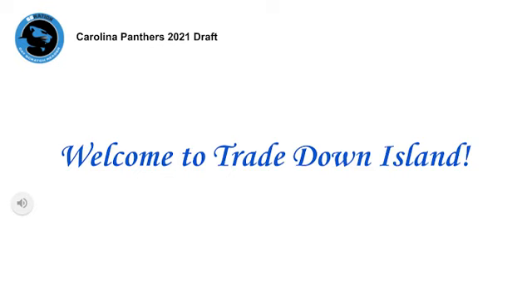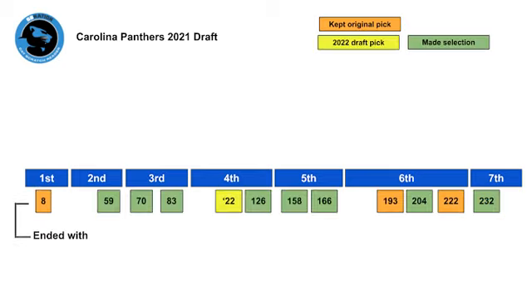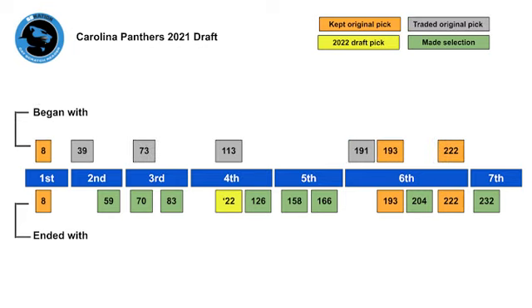Welcome to Trade Down Island, where we are celebrating the performance of Panthers general manager Scott Fitterer. These are the seven picks the Panthers began with. They kept the picks in orange and traded the ones in gray. These are the 12 picks Carolina ended up with, including a 2022 fourth rounder in yellow. When you overlay the two, you can see what the Panthers began with and what they ended with.